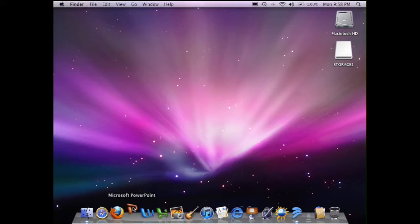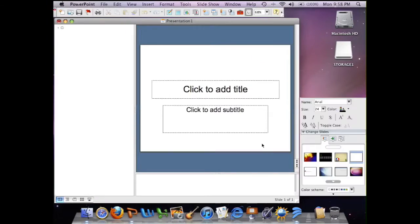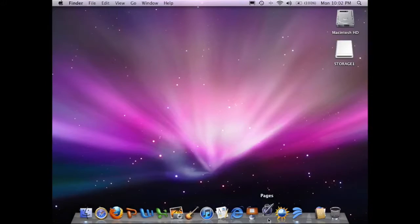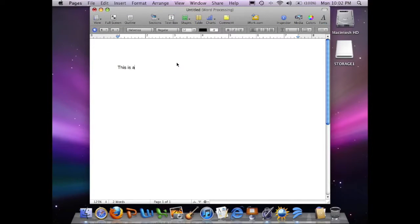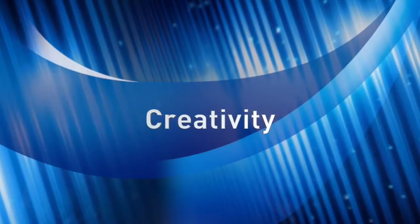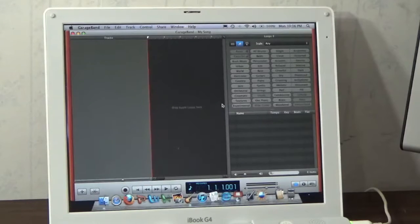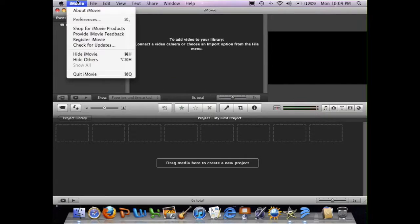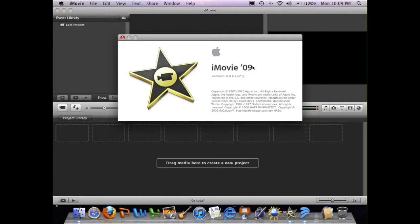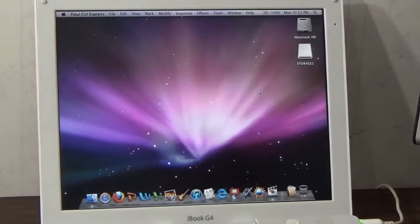The newest version of Microsoft Office you can run on this machine is Office for Mac 2008, though I have Office 2004 on here because I like it better — and it works just fine. The newest version of iWork you can run is iWork '09, and it works just fine as well. The last version of iLife to support the PowerPC platform was also iLife '09, which works fine too. There's even a hack to get iMovie working, and you can run Final Cut Pro or Final Cut Express for something more professional.